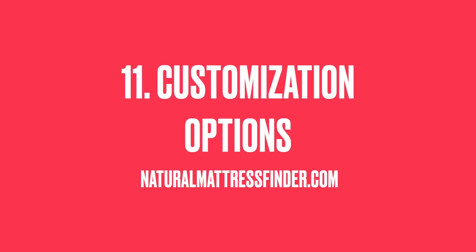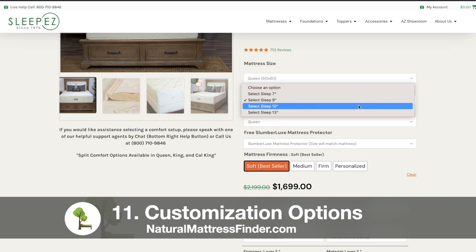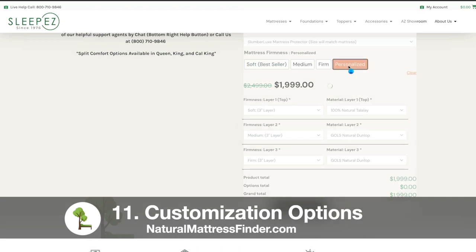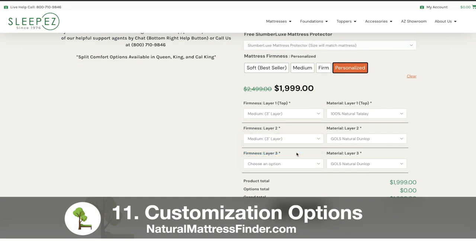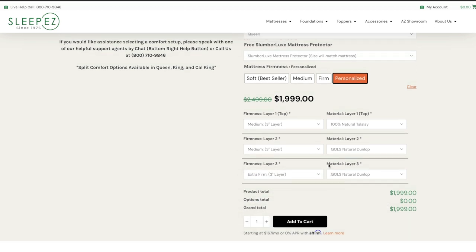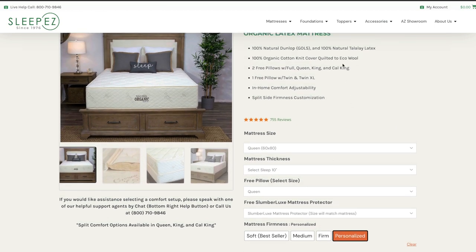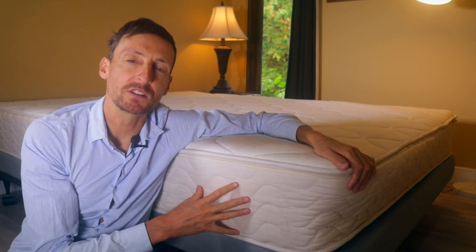Benefit number 11 is the customization options for natural latex mattresses. Most companies will manufacture your mattress as your order comes in, which reduces the overall cost. These materials are very expensive — much more expensive than their polyurethane counterparts — but what this enables manufacturers to do is offer many more customization options when you're ordering your mattress. In some models you can choose the thickness and which firmnesses are inside the mattress. You have the option to change the firmness of the natural latex layer, with options ranging from sleep easy to spindle to plush beds.